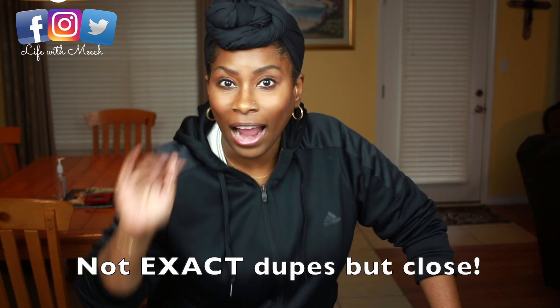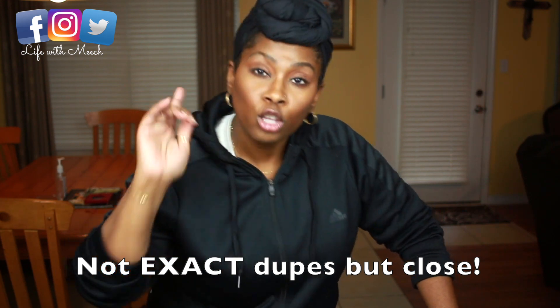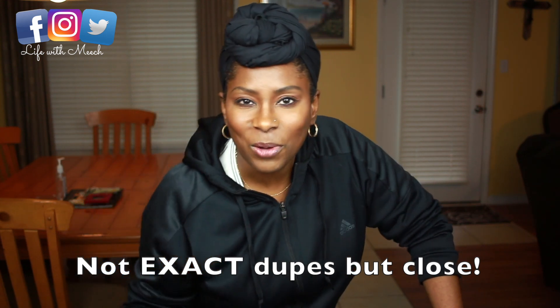Hey everybody, welcome back to Life with Meech. I'm back with another video. I just got off work and I'm going to record this video real quick before my family got home. I wanted to do the swatches for the new Wet n Wild palettes. They came out with these tin pan palettes — this is one of them — and they are dupes for higher end palettes. So if you want to see this video, just keep on watching.